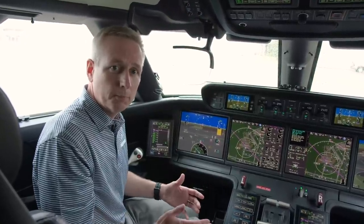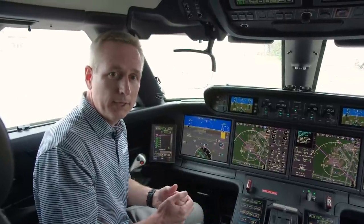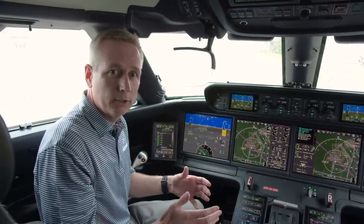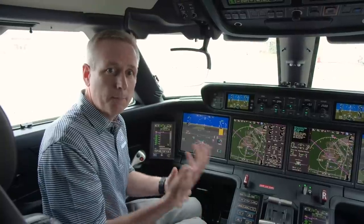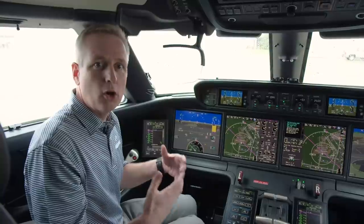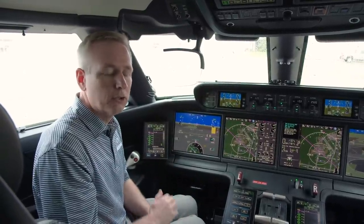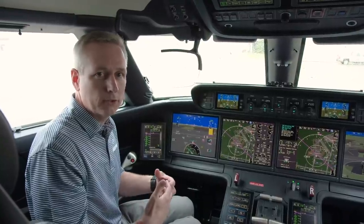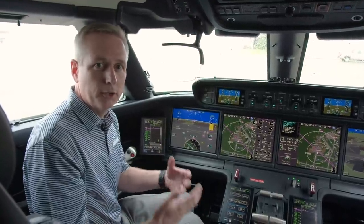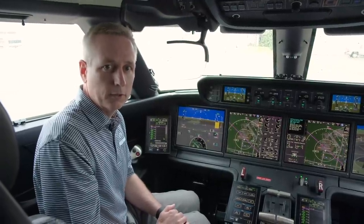The airplane is extremely supportive of what we have to do. We're big believers that the pilot is the biggest safety factor on the flight deck, so we always want the pilot to initiate tasks while the airplane helps with the subtask actions. It's a tremendous airplane and truly makes our job easier so we can focus on higher priority items throughout the flight.